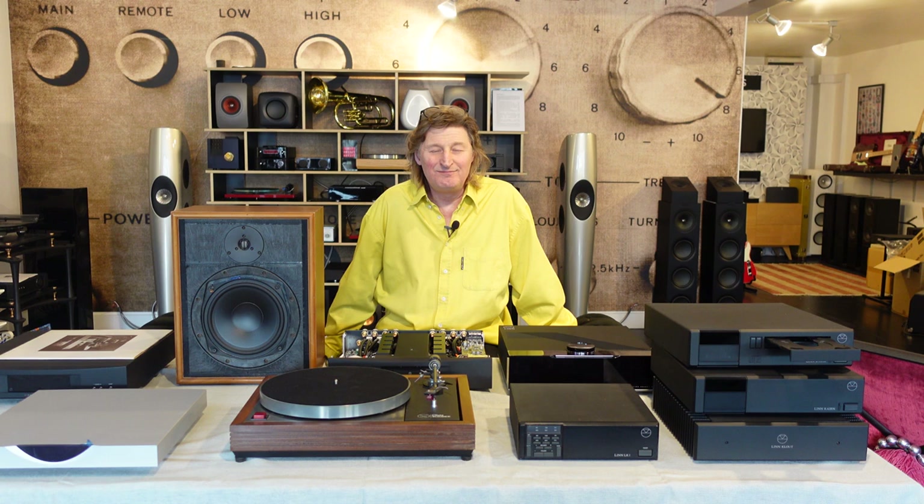Hello, welcome back to Lyric Hi-Fi in March 2021. You may have seen me just a few seconds ago in this shirt — pretend it's another day, I'm just wearing the same shirt.